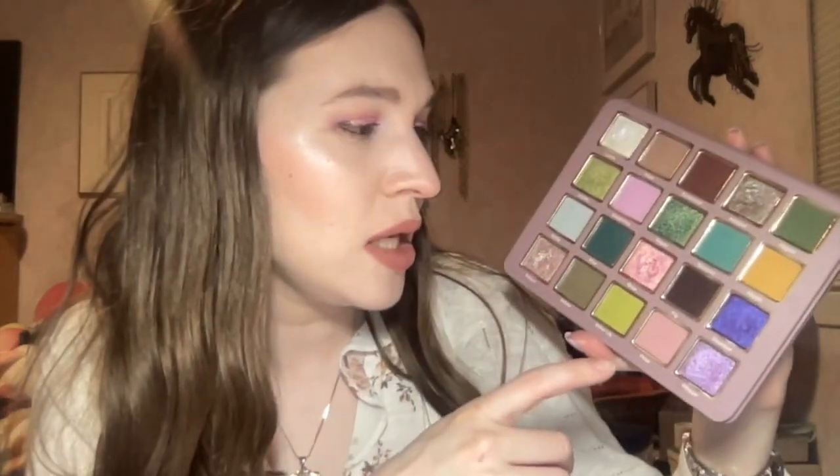I used Rosewood and Fig on the outer corners, then on the lid I used Muse — one of my favorite shades in the palette, a beautiful pinky shimmer. I used Blonde Type on the brow bone as usual, and for the lower lash line I went in with the shade Admire for that pop of yellow. For the inner corners I went in with the shade Luster — and that's everything from the Cosmic Brushes palette.